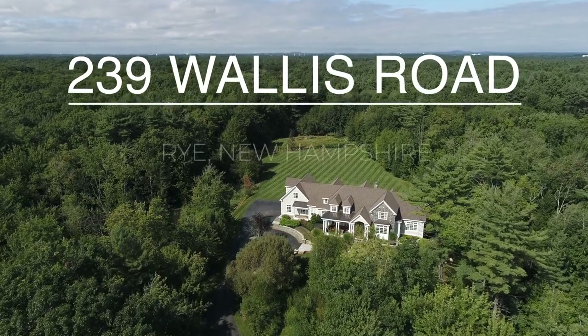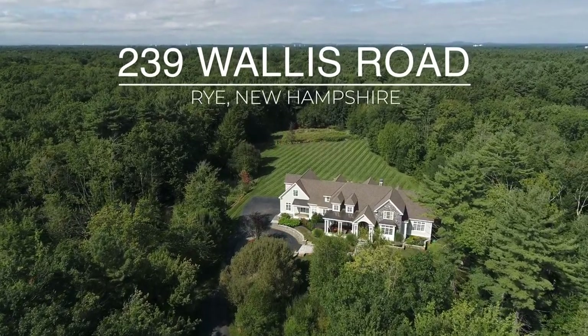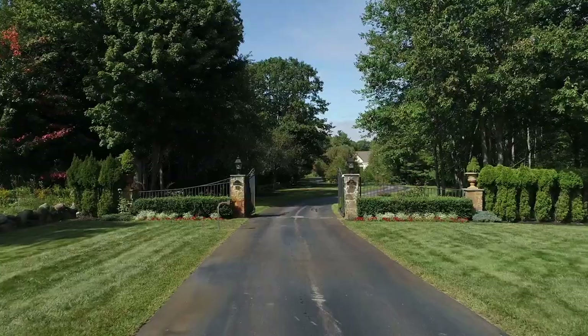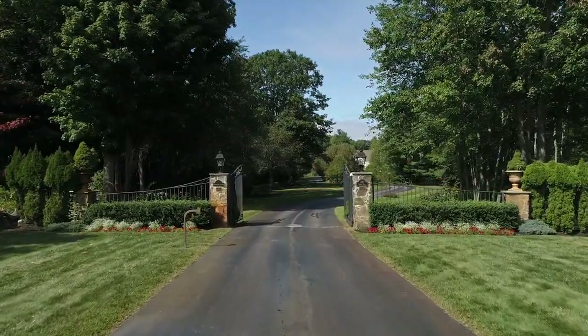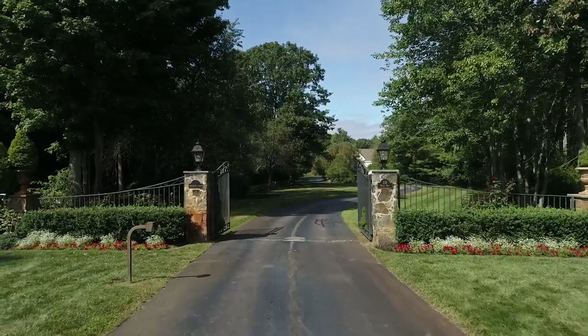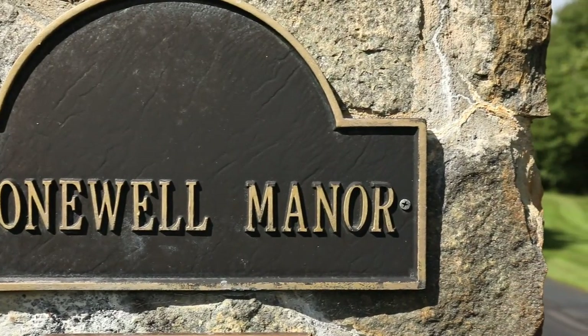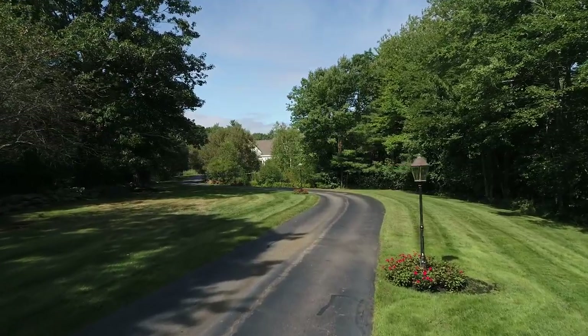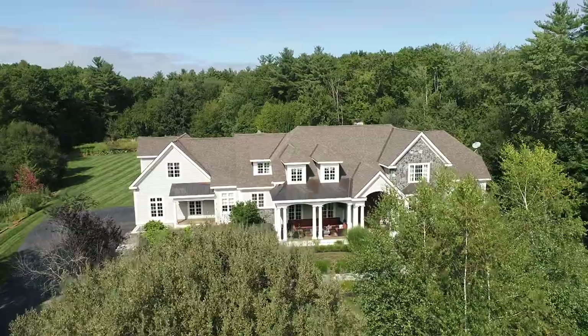There's no place like home — a phrase that makes us think of family, of a sanctuary where memories are made and dreams are nourished to full bloom. But some homes are designed and built with such loving care and attention, they deserve a little more praise than that. Stonewell Manor, otherwise known as 239 Wallace Road in Rye, New Hampshire, is just that sort of place.